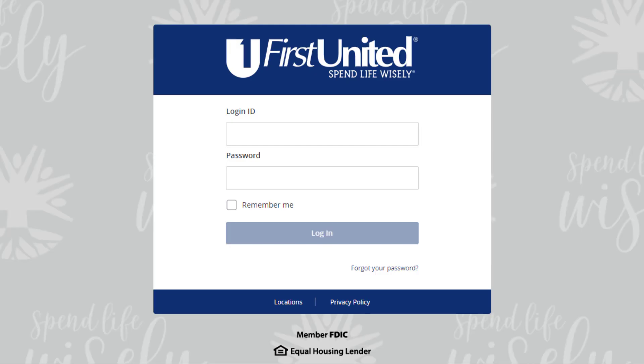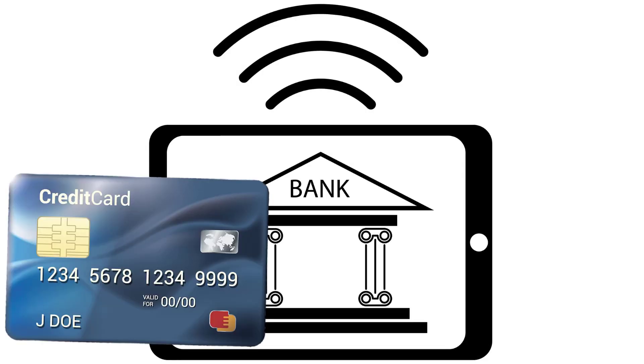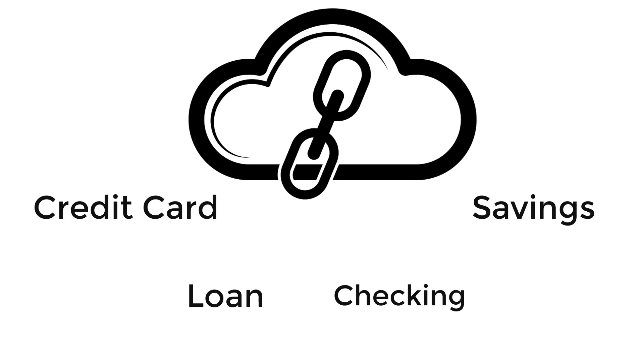Using First United's online banking, you can link external accounts, like a credit card, to help you track your spending so that you can stay within your budget. Linking external accounts, such as a credit card, loan, checking, or savings account, allows you to manage your finances by seeing your balances and transactions all in one place on any device.